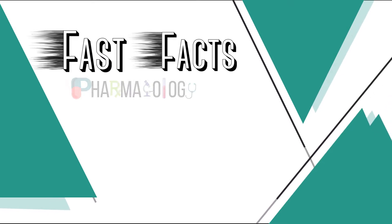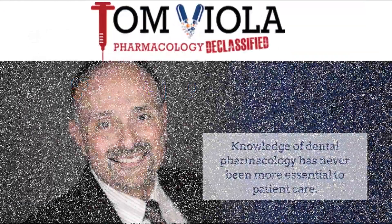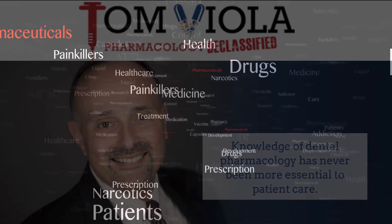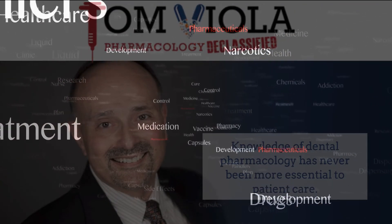Welcome back, everyone. You are enjoying another episode of Fast Facts Pharmacology Edition, brought to you by A Tale of Two Hygienists in partnership with Elevate Oral Care. And now, please welcome your host, Tom Viola. Hi, I'm Tom Viola, a certified pharmacist, dental educator, and author. Stick with me, and I promise to make the next few minutes the best pharmacology learning experience you've ever had.